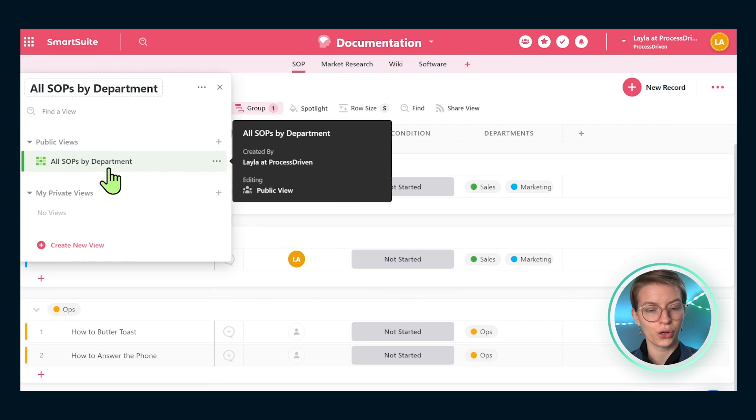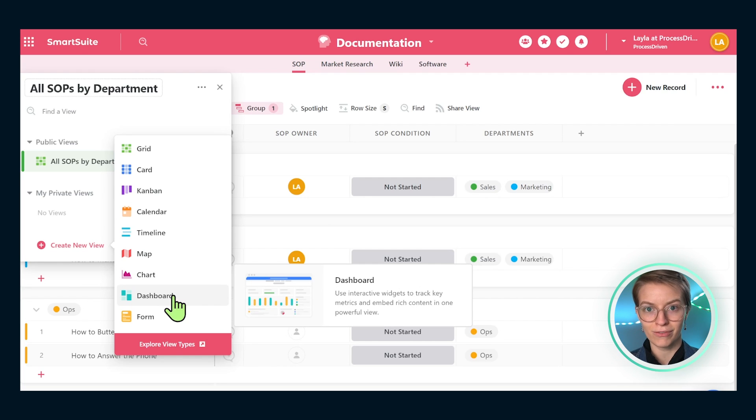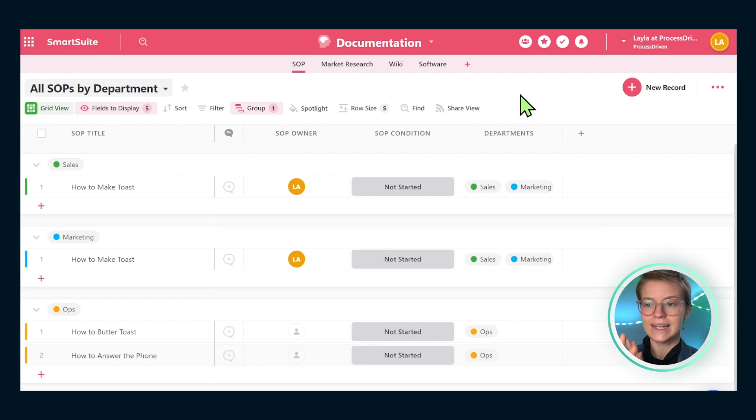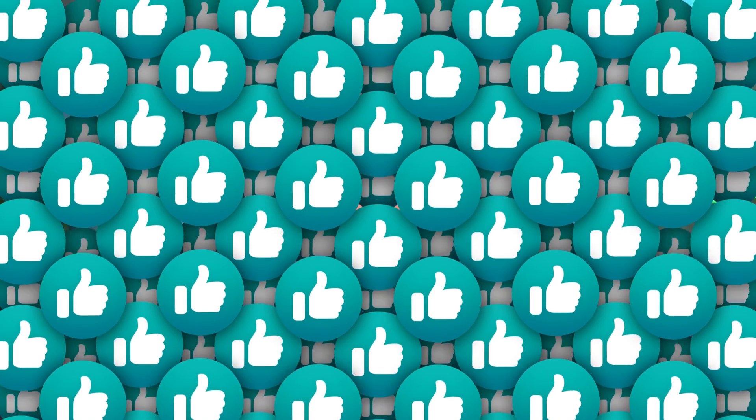This is how we can build a documentation hub for our business that lives on long past any one particular employee, founder, or owner. We could also build alternate views to show things by status so your operations manager can monitor SOP condition, or build a chart or dashboard showing how many SOPs you have and what condition they're in. With this, we can start to gamify the process of documenting our business and make it a fun process — relying less on memory and personal brain storage. So to recap: create the solution, create the app, build out the fields you want, put in your SOP template, and then wash, rinse, and repeat for every SOP — or anything beyond SOPs — that you need to document. If you have questions, check the links in the description or drop a comment below. Please like and subscribe — it costs you nothing and really helps this video reach more people.